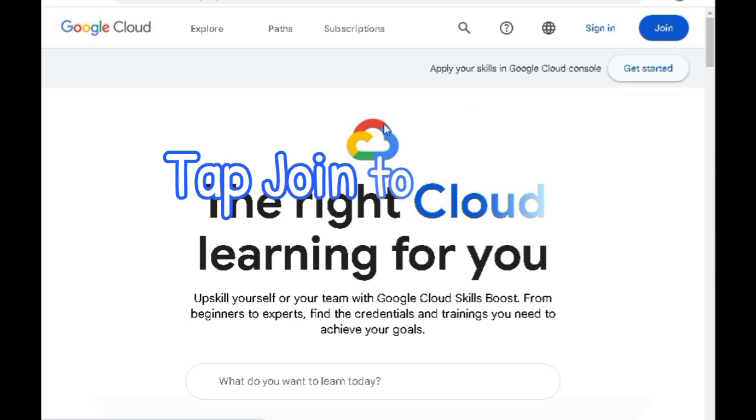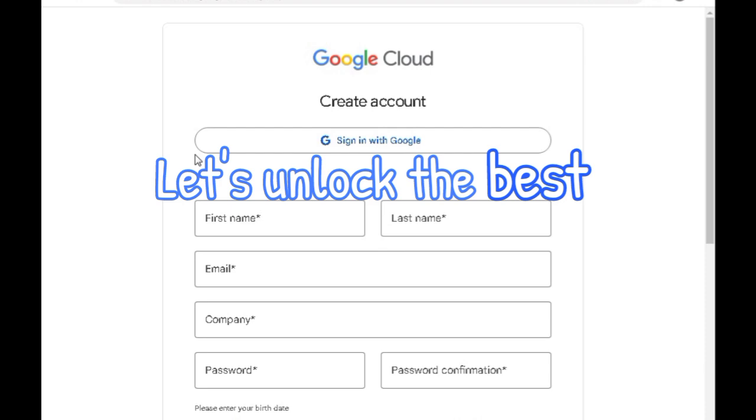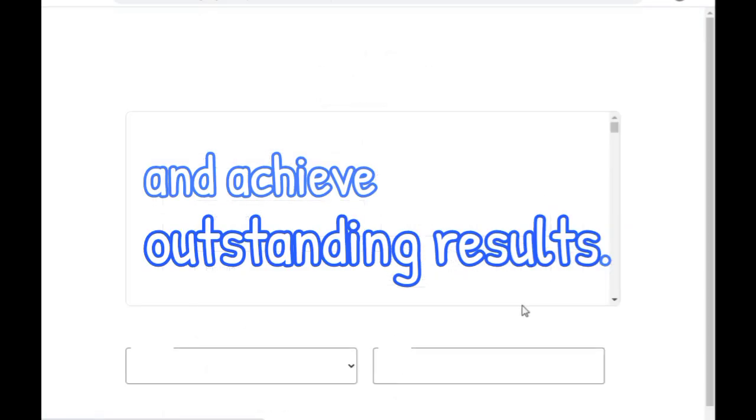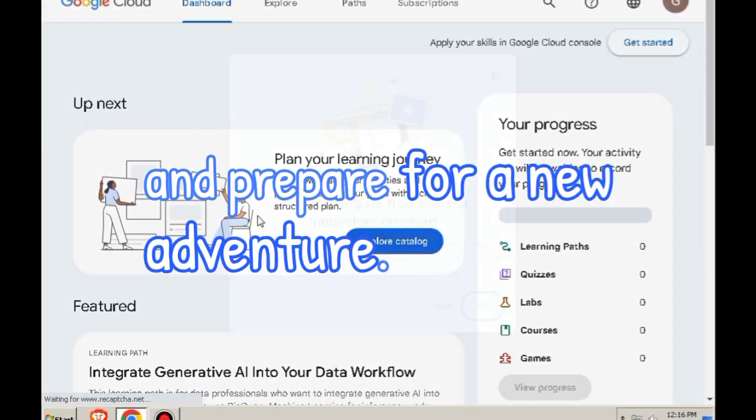Tap Join to embark on your journey, then seamlessly sign in with Google. Let's unlock the best experiences together and achieve outstanding results. Enter your birthdate, click I Accept, and prepare for a new adventure.